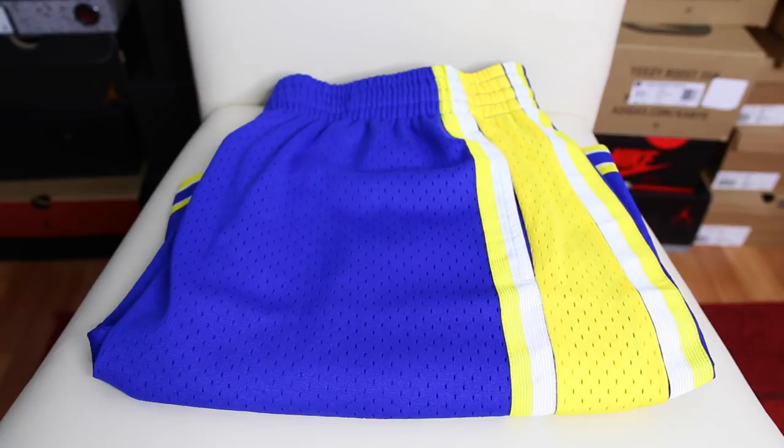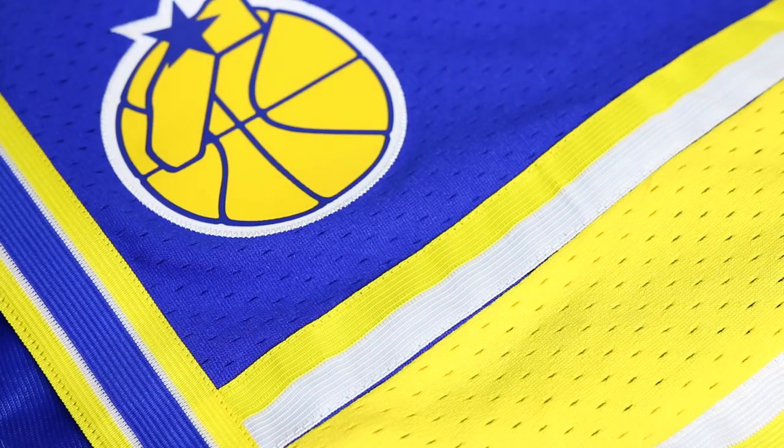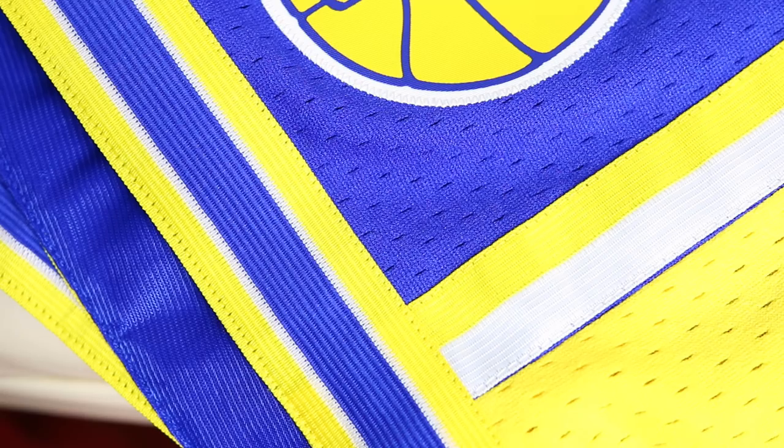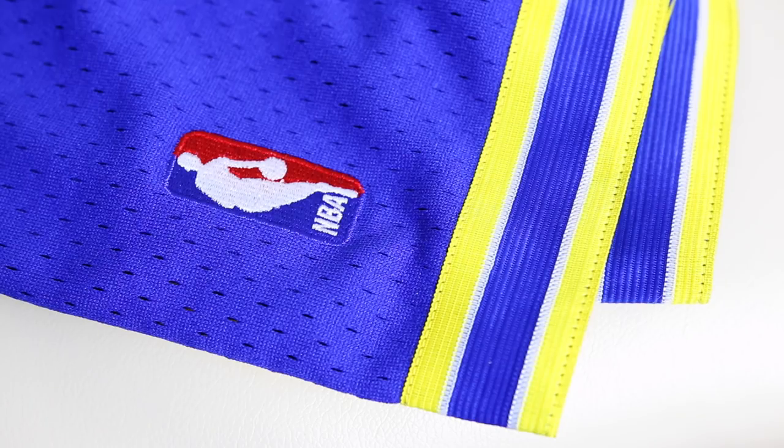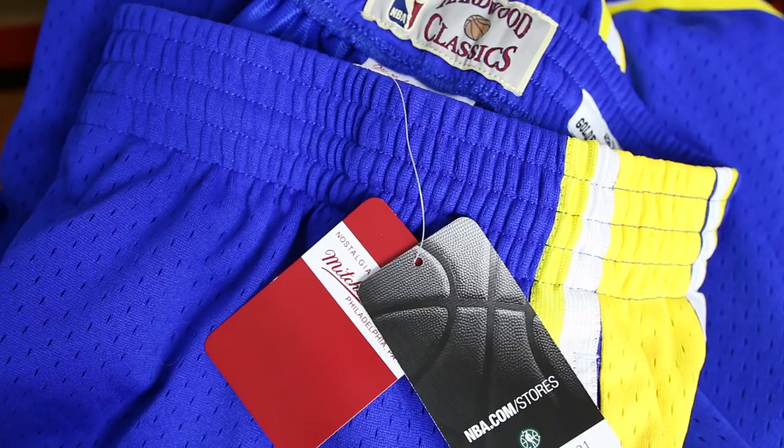I'm going to be wearing a ton of Mitchell & Ness shorts this spring and summer — they're super comfortable and they're putting out a lot of different teams right now, like the all-star ones and expansion teams. I'll link them down below. I also picked up the Golden State Warriors throwback shorts — these are just popping with color with that yellow and blue. Definitely get some Mitchell & Ness swingman shorts in your rotation this spring and summer. Wear them as streetwear — with a denim jacket or just a basic tee — it's a nice comfortable option.